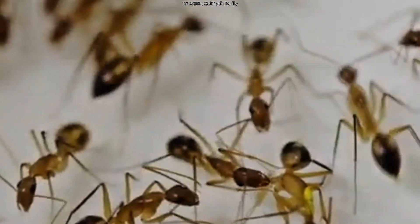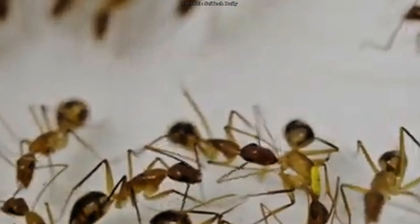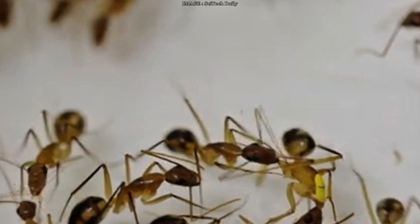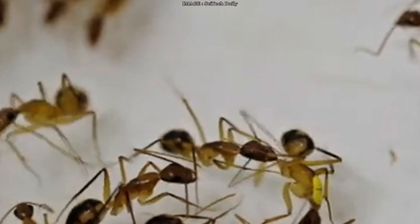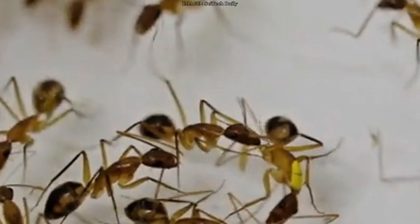And here's the craziest part: the injured ant didn't fight back. She stayed still, as if she understood what was happening. She let them do it. Out of 24 ants injured at the femur, 21 of those who were amputated survived. Meanwhile, none of the ants with the same injury who weren't amputated made it.